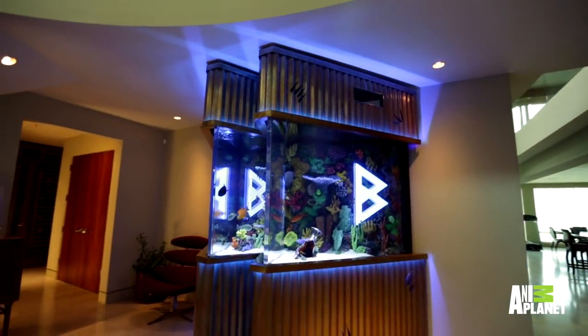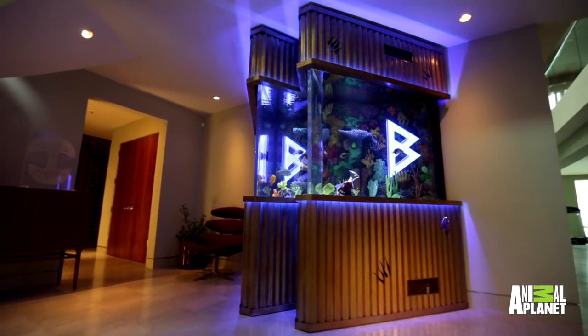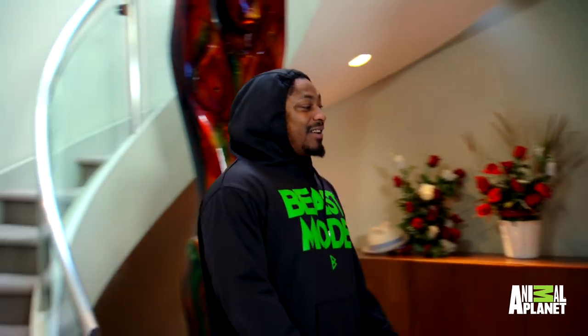You have over 500 gallons in the shape of your logo — a one-of-a-kind aquarium in the world. It's dope, bruh. Dope means it's good. I know that much. All custom, all beast mode.